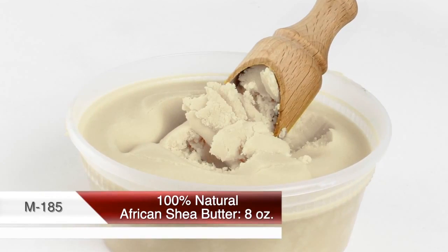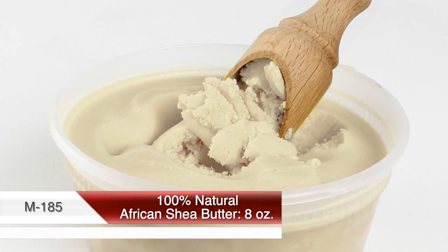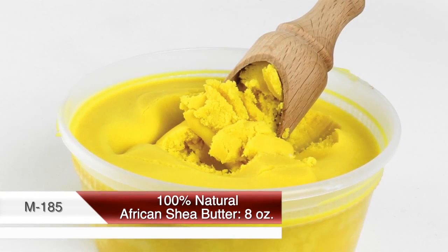For generations, 100% pure shea butter has been used in Africa to enhance skin tones, cure blemishes and defects, and to repair damaged hair.